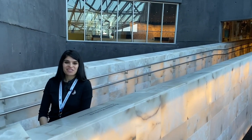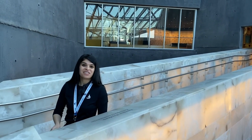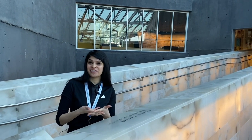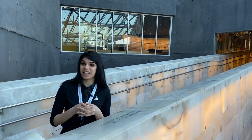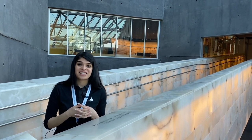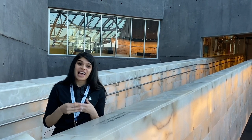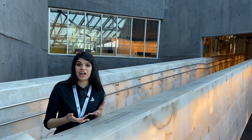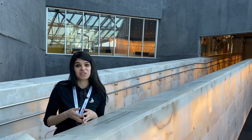Hello everyone, welcome to the Canadian Museum for Human Rights. My name is Yashila and I'm here to deliver another visit of one of the galleries of the museum. We heard from last time that you liked Collie's tour, so I am here again today to give you another tour of one of the galleries.